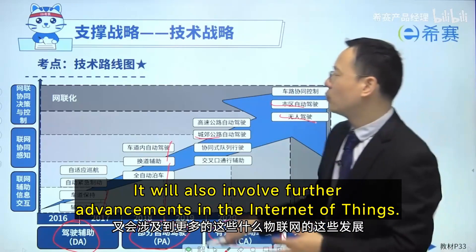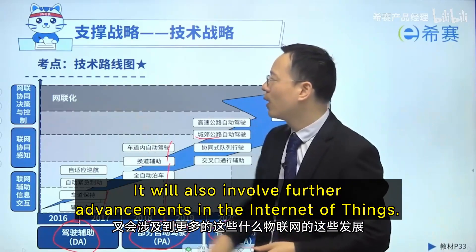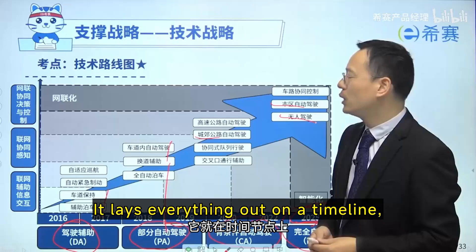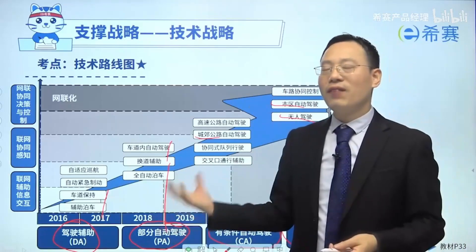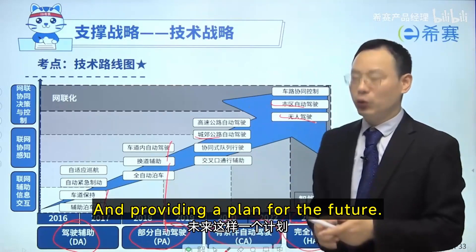Of course, as technology evolves, it will also involve further advancements in the Internet of Things. This is a technology roadmap — it lays everything out on a timeline, outlining the future development trends of the technology, and providing a plan for the future, allowing for a clear transition.